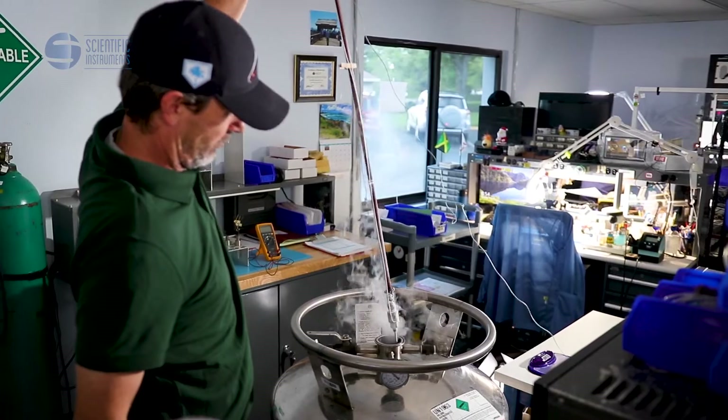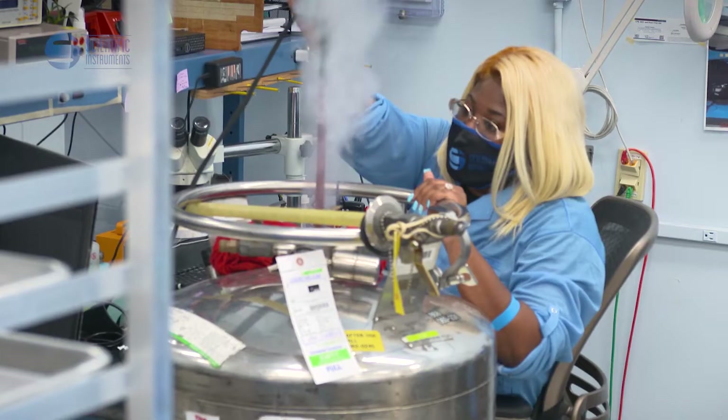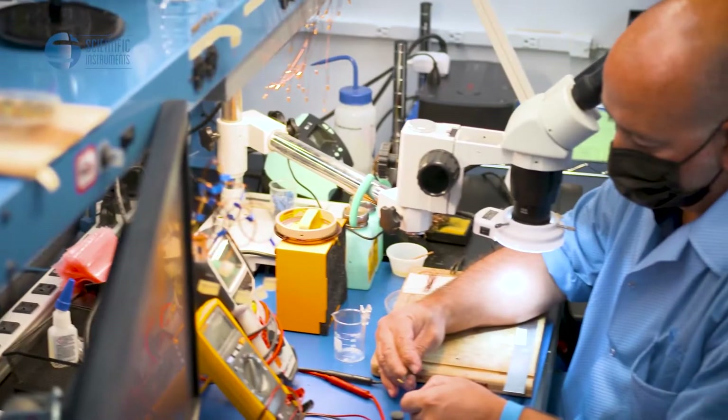Our products can be found on deep space telescopes, throughout the liquefied natural gas industry, inside life-saving MRIs across the globe, and in a myriad of other cryogenic applications.